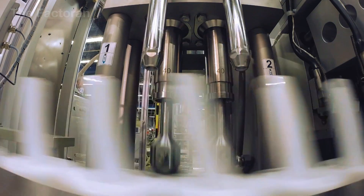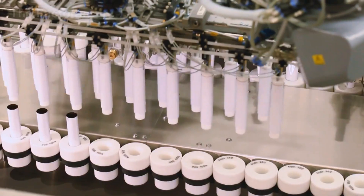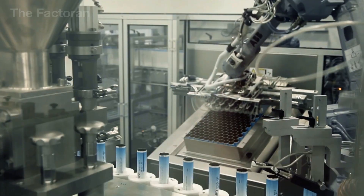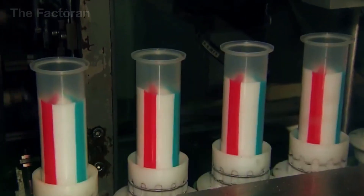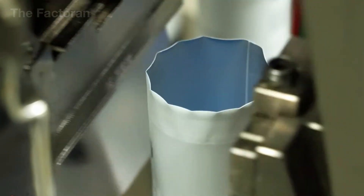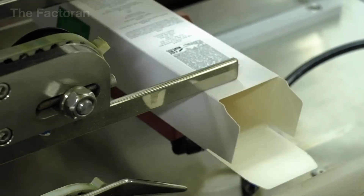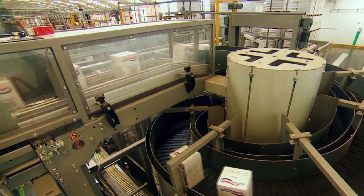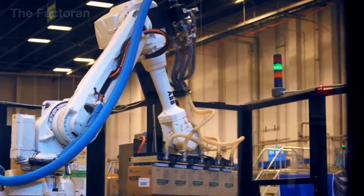How does toothpaste keep its texture, color, and quality intact for two to three years without separating, fading, or breaking down? It's no accident that brands like Colgate, Pepsodent, or Sensodyne can produce millions of tubes a day while maintaining identical quality. Behind that simple plastic shell lies an intricate production line where ingredients are carefully selected, mixed under a vacuum, and pass through rigorous quality checks before being filled and sealed — all designed to ensure a safe and effective product every time you brush.